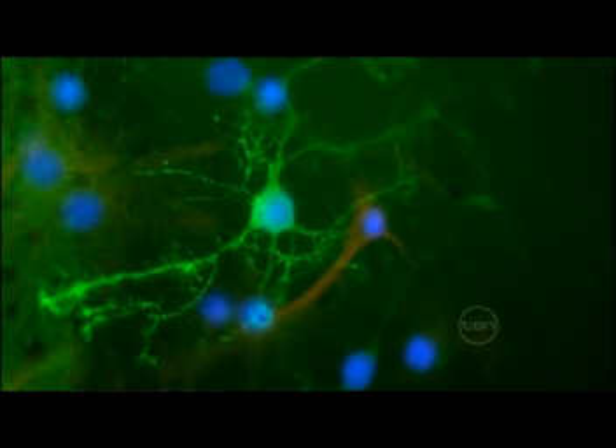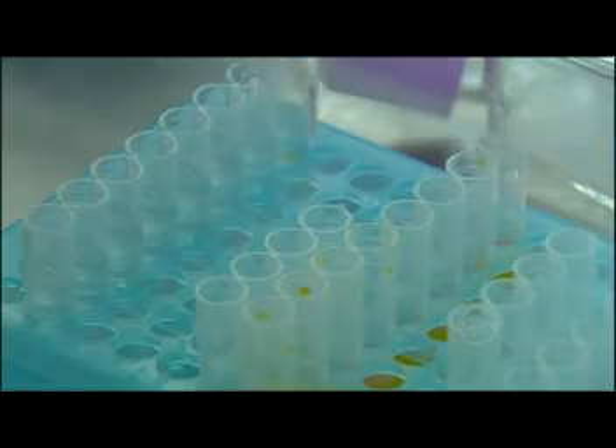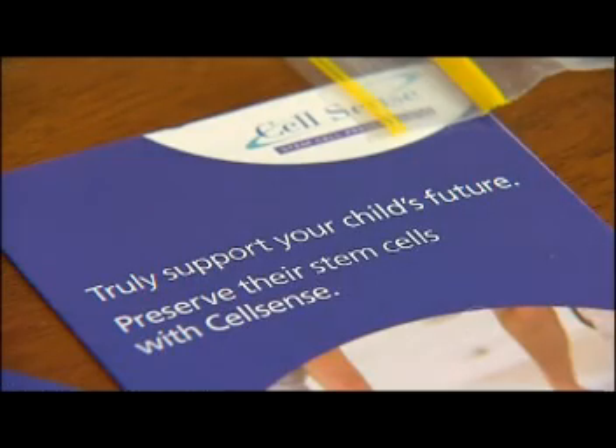Umbilical cord blood is a rich source of potent stem cells. Through public donations it's been used for many years to treat blood diseases like leukaemia. But parents now have the option to store the blood for private use. "You've got this peace of mind that's there that can be used — I think it's great."